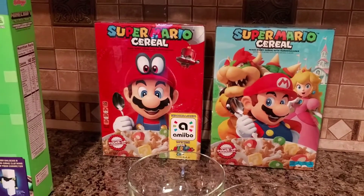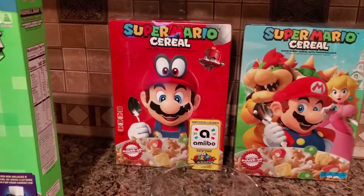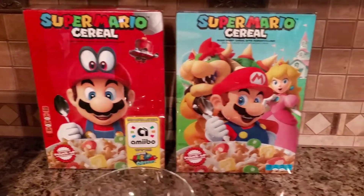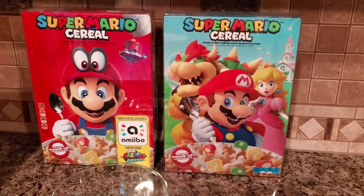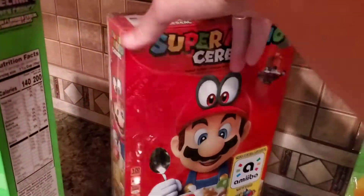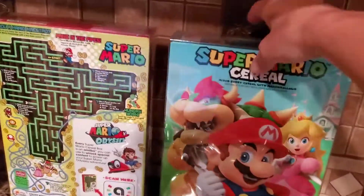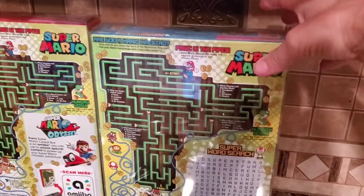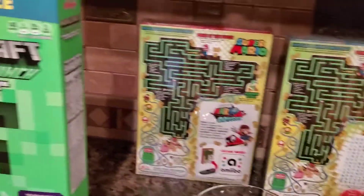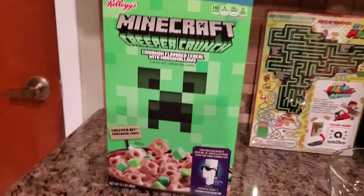I have these Super Mario cereals that came out not too long ago. The one on the left is actually an amiibo as well, and the right one does not have that function, but it's still a nice box to collect. If you're familiar with these, they were a huge deal when they came out. Both are pretty much the same except one is not an amiibo. The Minecraft cereal I thought I would get because again it's video game related.